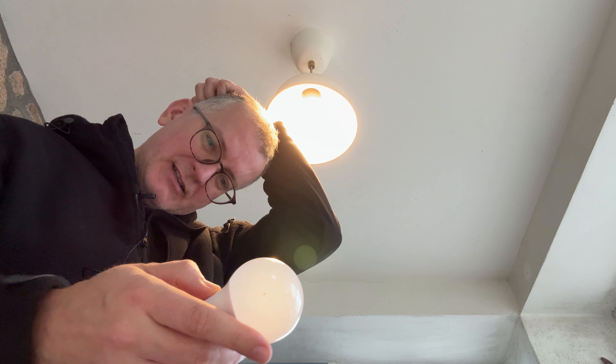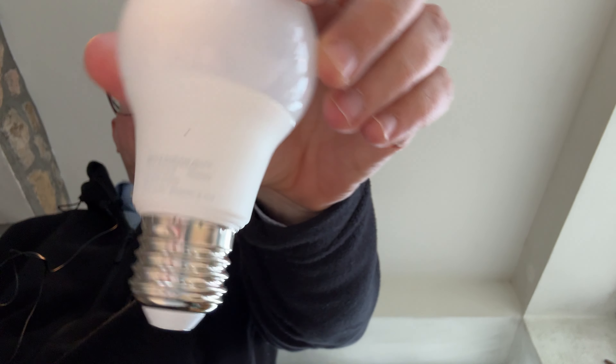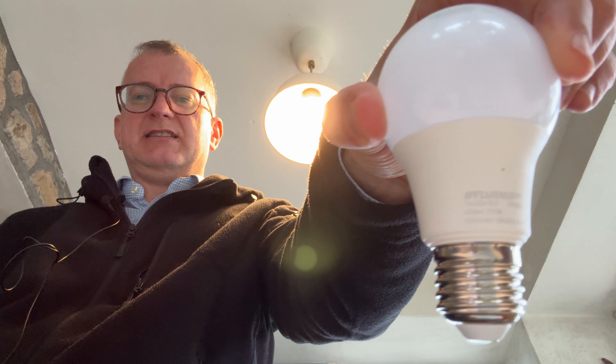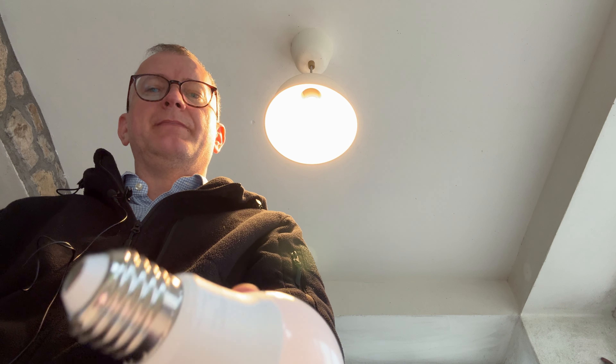I was thinking maybe this one's like someone accidentally installed a dimmable one, but I have no reason to think this is dimmable. So can I just conclude that this is how LED bulbs fail — they get very very dim and then you put in a new one?